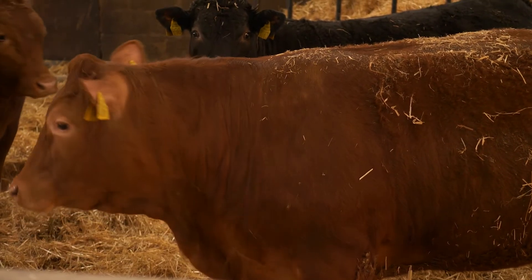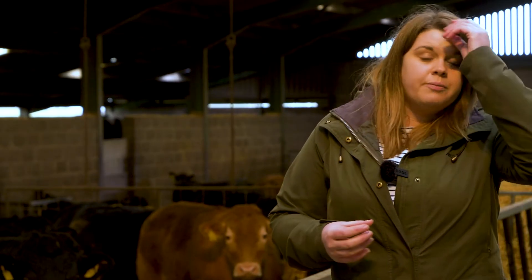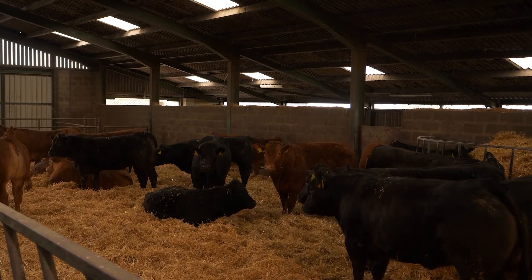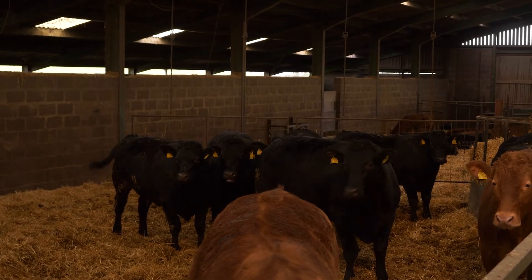A cereal-based finishing system suits farms with a ready source of cereal available on farm, such as mixed arable systems. Barley is a really high energy product at around 13.2 ME with an average protein of around 10-11%, though this can vary, so it's worth testing your cereal first. This system ideally suits continentally bred steers or bulls, targeting daily live weight gains of 1.4 kilos or more in steers and 1.6 kilos or more in bulls.